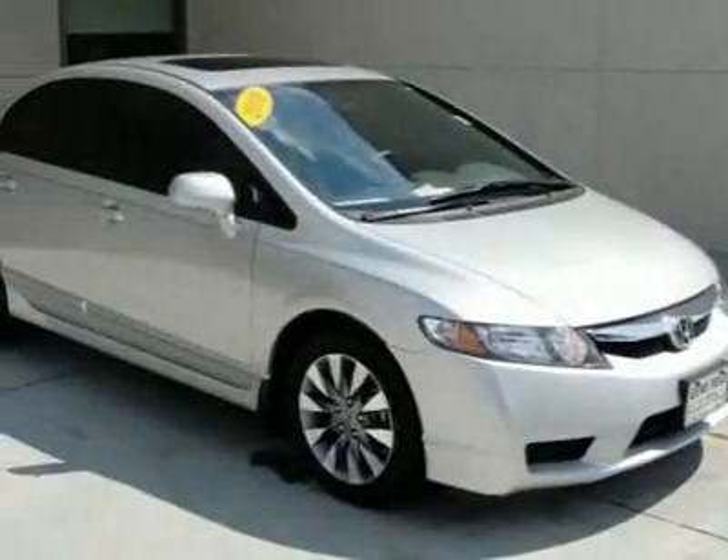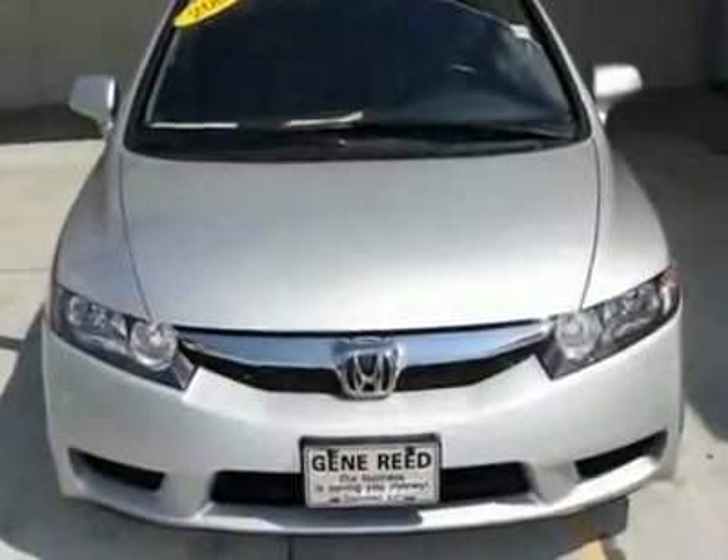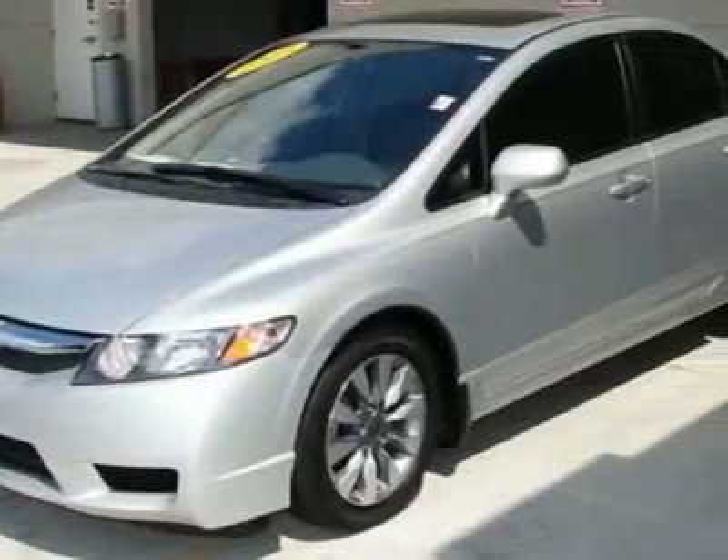Look at this 2009 Honda Civic XL. This Civic has just under 17,500 miles. For your protection, this vehicle has a factory warranty.